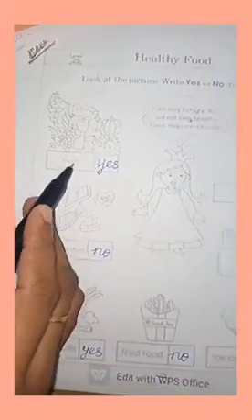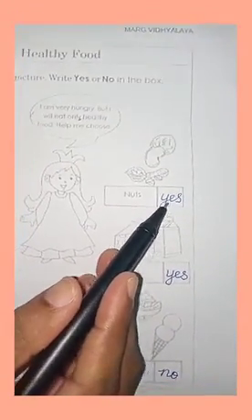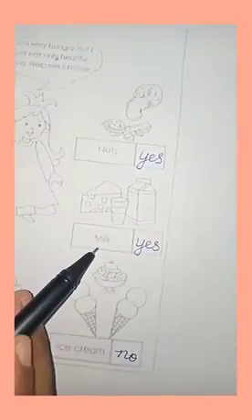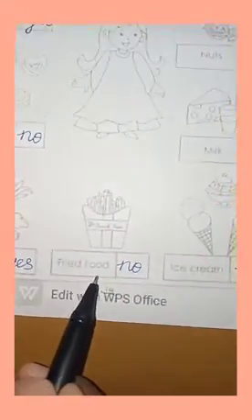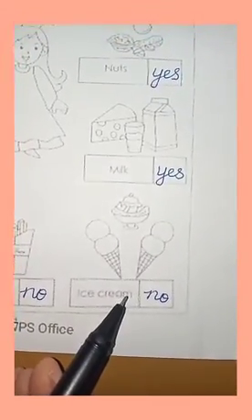Shall I repeat again? Fruits — fruits is healthy food, so I have to write YES. Nuts — also healthy food, write YES. Chocolates — junk food, write NO. Milk — healthy food, write YES. Vegetables — also YES. French fry — NO. Ice cream — NO.